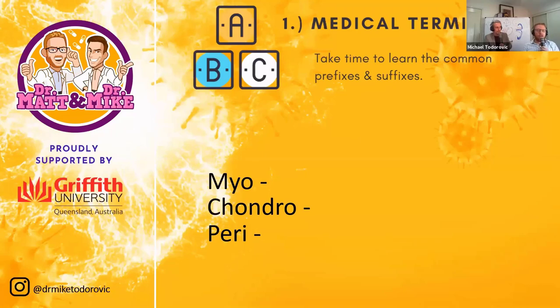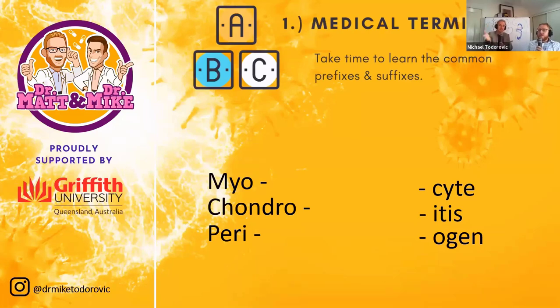These prefixes come up over and over again. The suffix '-cyte' means cell, '-itis' means inflammation, and '-ogen' means stored or inactive — not 'to generate' as one might think. If you know what prefixes and suffixes mean, you can break up words you've never seen before and understand their meaning.